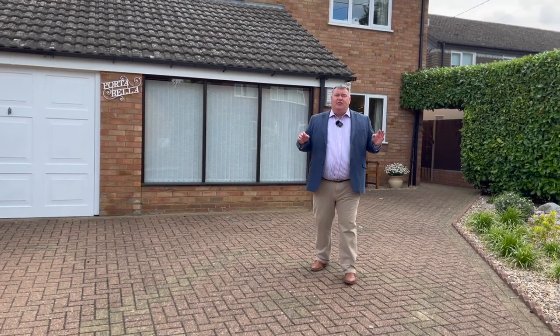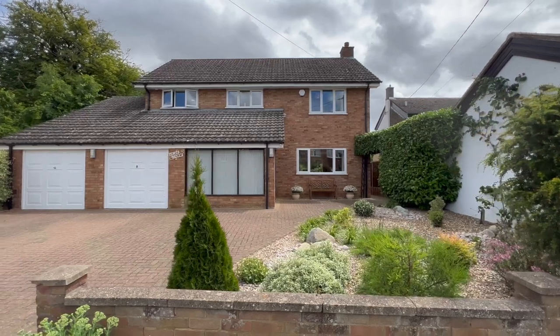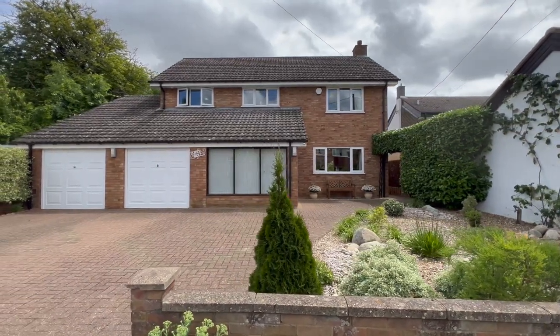Hi guys, it's Richard from James Kendall. I'm here at Portobello in Soldrup, a beautiful North Bedfordshire village. We're a mile from Sharnbrook in that direction. This house is 2,000 square foot of living accommodation, and on top of that we have a large double garage. So let's go and have a look inside.